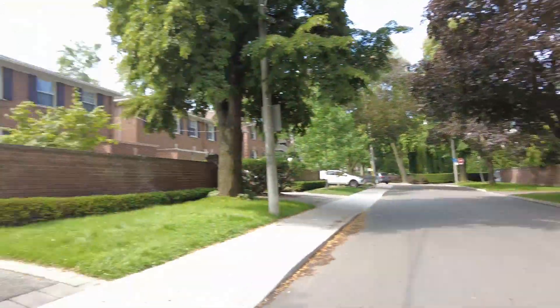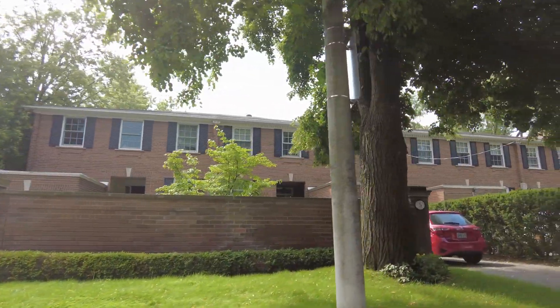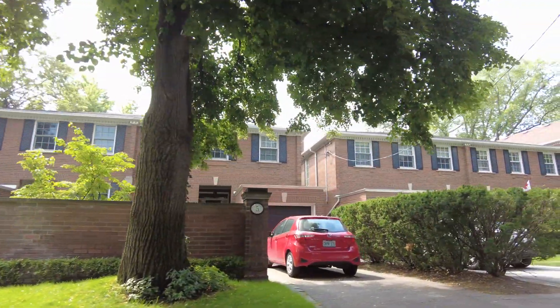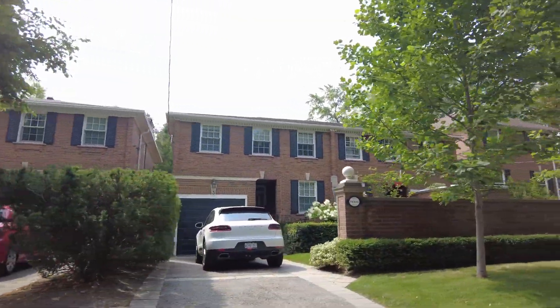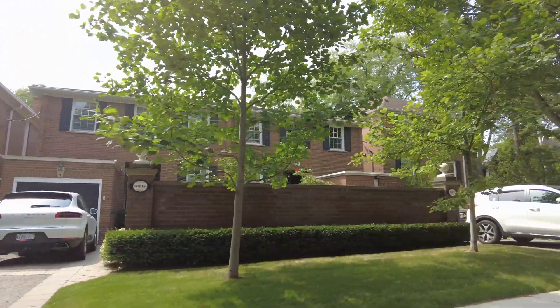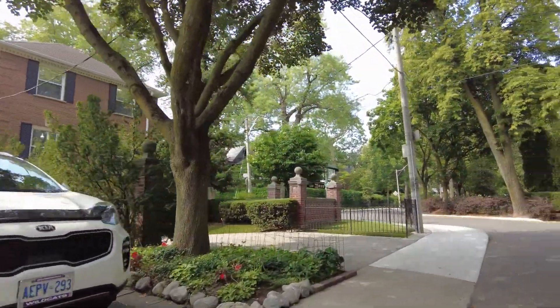Here are some nice townhouses — this is an architecture style I don't think fits in this neighborhood, but who am I to make that judgment? It just aesthetically doesn't look like it represents the neighborhood.